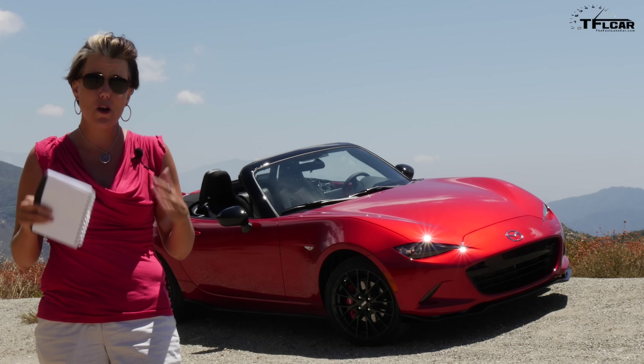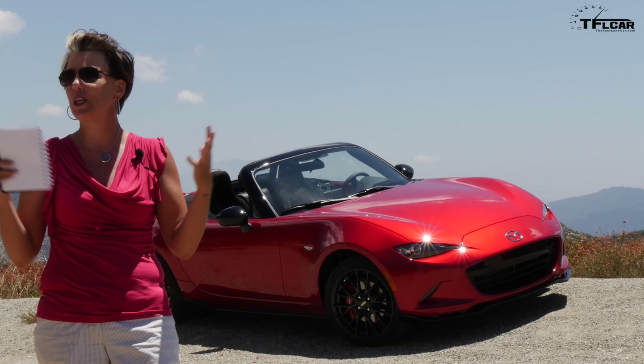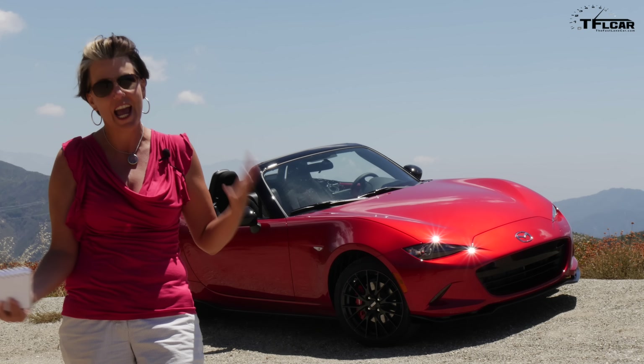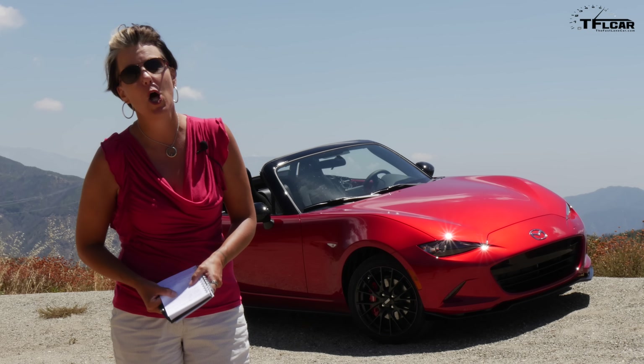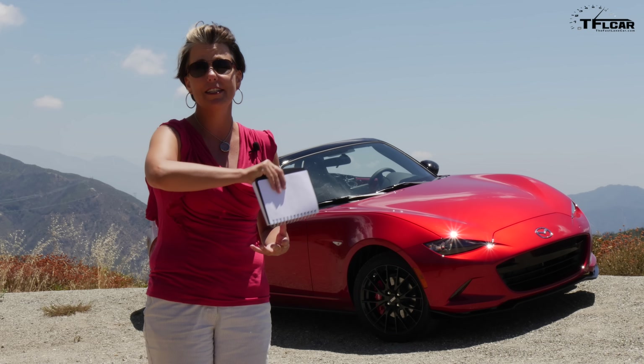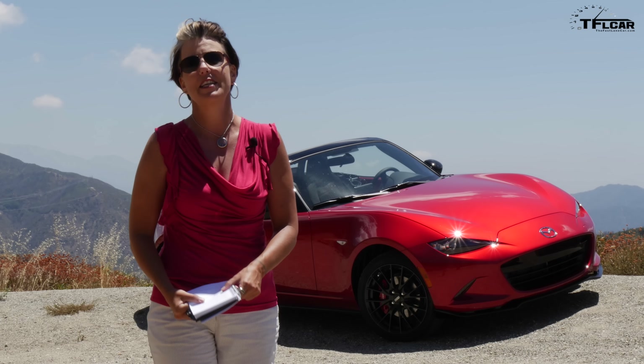All of these cars are very affordable and they just make you smile. And isn't that the point of life — to have a good time? Thanks so much for watching TFL Car. I'm Emmy Hall. You can subscribe and also check us out on all those social medias. Thanks for watching, bye.